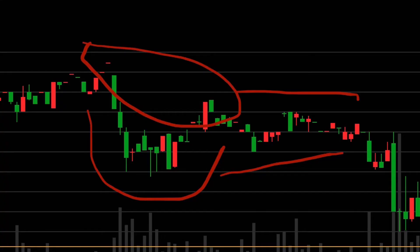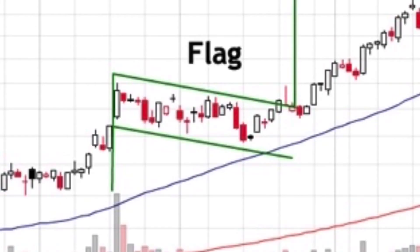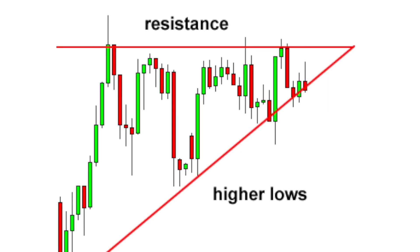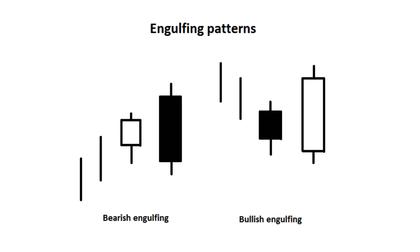Swing trading tactics. A swing trader tends to look for multi-day chart patterns. Some of the more common patterns involve moving average crossovers, cup and handle patterns, head and shoulders patterns, flags, and triangles. Key reversal candlesticks may be used in addition to other indicators to devise a solid trading plan.